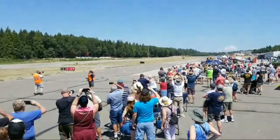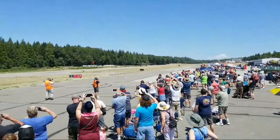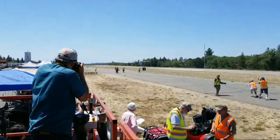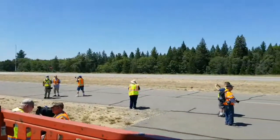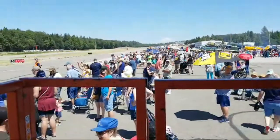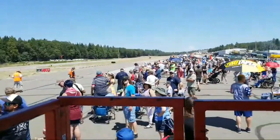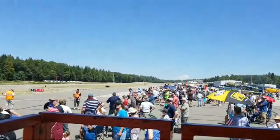Here comes the B-25, taking off at 100 miles an hour and climbing out in ground effect, very low to the ground, to achieve that safe 140 miles an hour for single-engine operation. And he's off for another 30-minute ride — I think he's going to go all the way up to Oroville Lake and back.